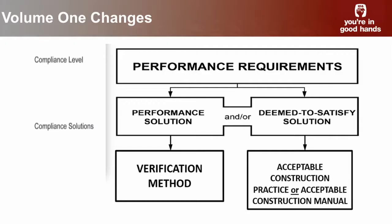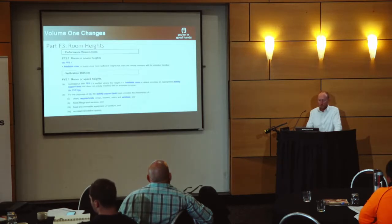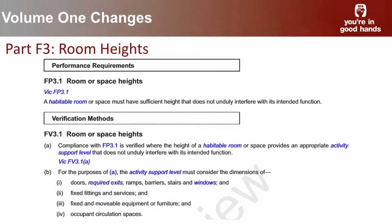This morning I talked about the code being a performance-based code, and the Australian Building Codes Board is doing a lot of work on the quantification of performance — including changes to performance requirements and new verification methods. These verification methods are more applicable in a Class 2 to 9 sense than a Class 1 scenario. One of the ones I'll mention is about the room height or spaces performance requirement, and you'll notice in the performance requirement there's no mention of 2.4 metres — that's a deemed-to-satisfy requirement.